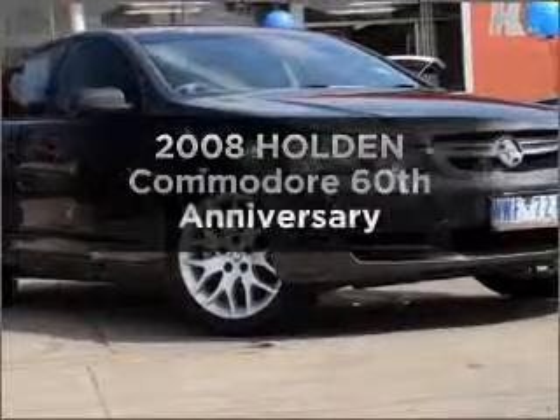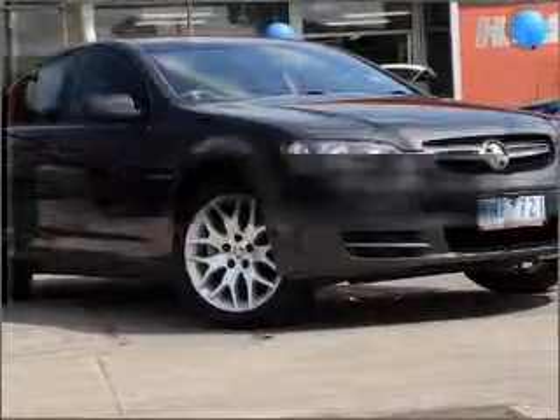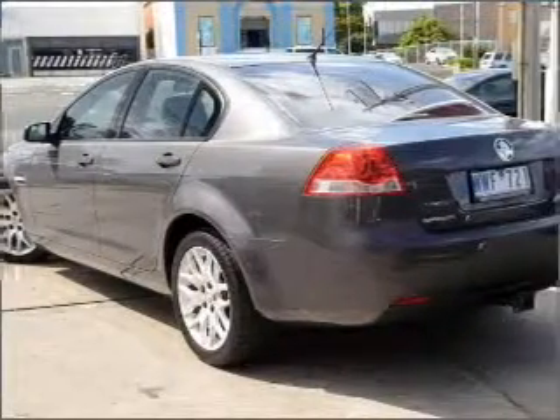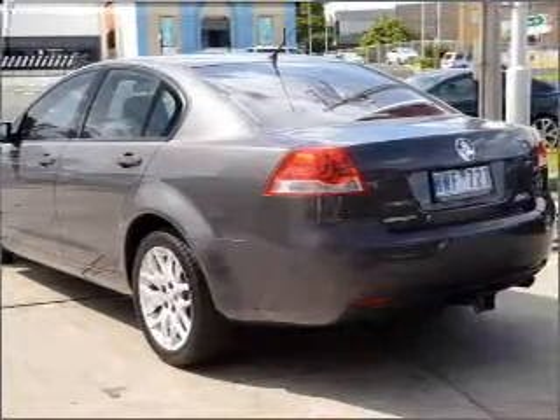Check out this 2008 Holden Commodore. This is the vehicle you've been looking for, connected to a smooth shifting automatic transmission.